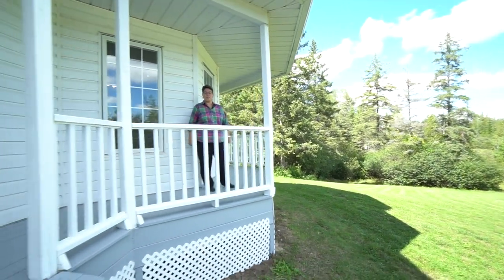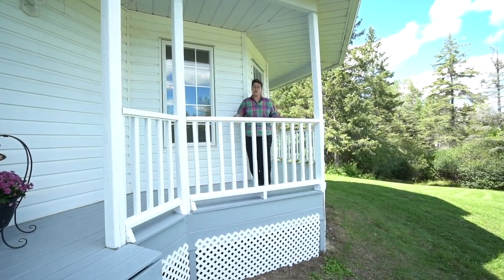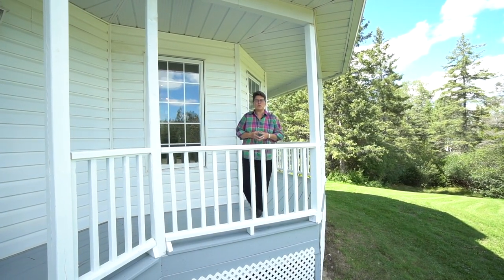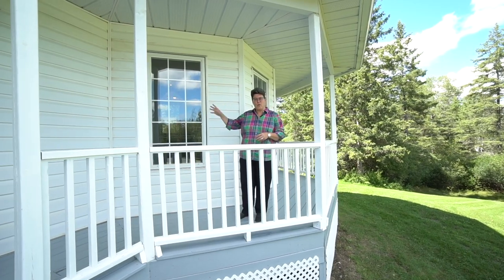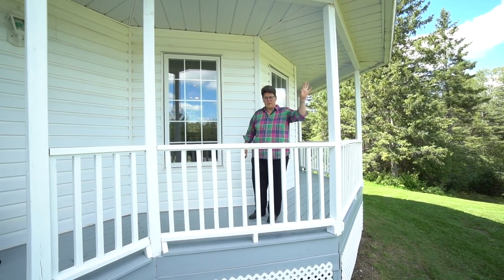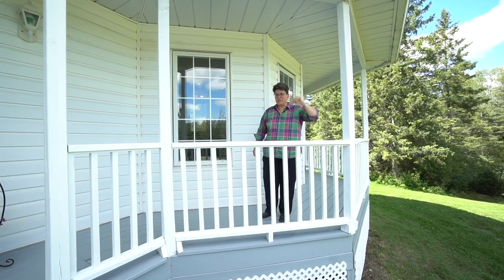Hi everyone, I'm Lori Gagne from the BGM real estate team at RE-MAX Affiliates, and welcome to 209 Grey Fox Drive in the Spruce Woods neighborhood — between Almonte, about 8 kilometers that way, the 417 which is about 4 kilometers that way, and the village of Karp.